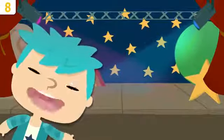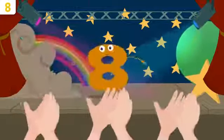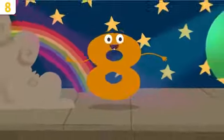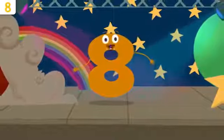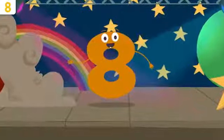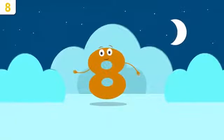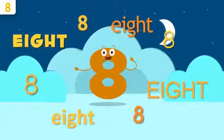Here we are again, friends of numbers — introducing number eight! Hello everyone, do you know which number I am? I'm number eight! Would you like me to tell you a few things about myself? Pay attention. At the end of the video we're going to be singing a song — you can't miss it! Let's start with my name. Repeat after me: eight. Eight! Much louder — eight! Awesome!